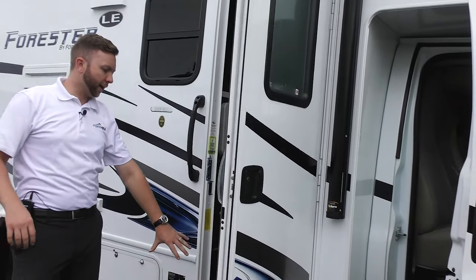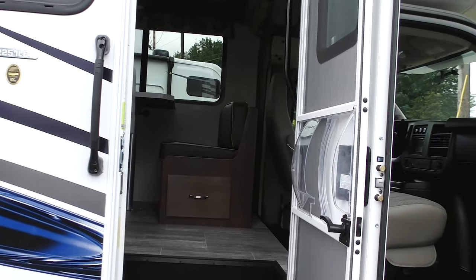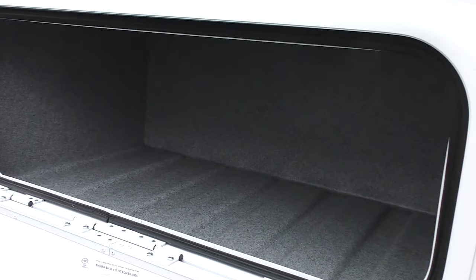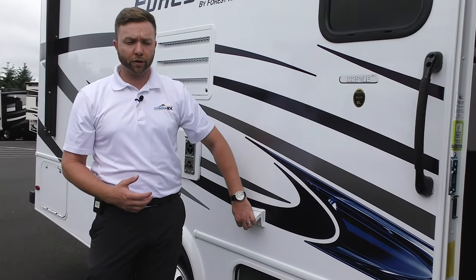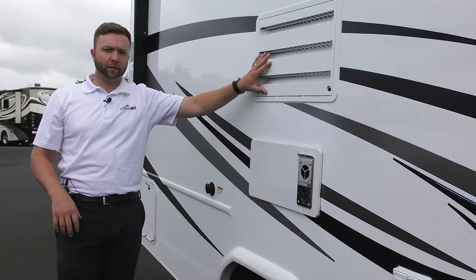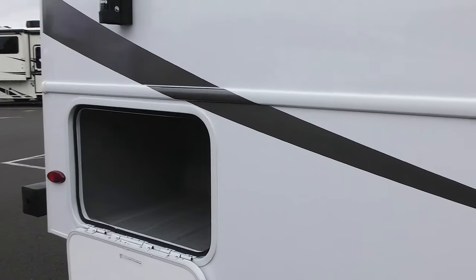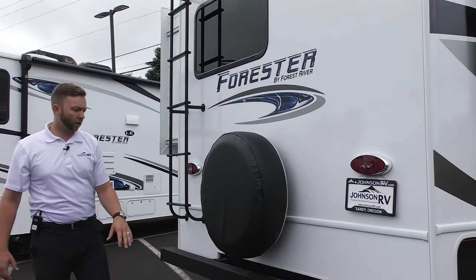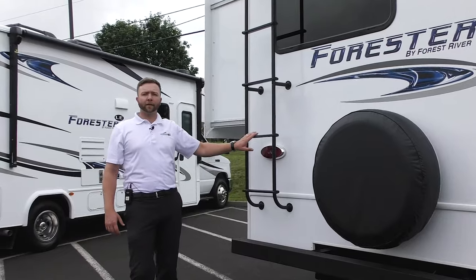The house door has an integrated step — no power step that could catch on something or break. Down here you'll have your storage compartment. You'll see it's Zamp solar ready, so if you wanted to add a tripod with a solar panel to increase your house battery voltage, you can do that. There are 110 outlets here, furnace exhaust, and refrigerator ventilation. Then storage in the back, your spare tire kit, a standard tow hitch with a 5,000-pound tow rating, and a rear ladder to get you up onto the roof.